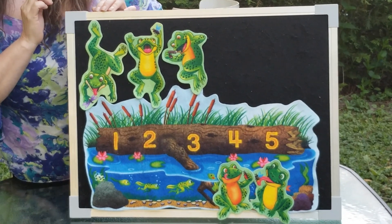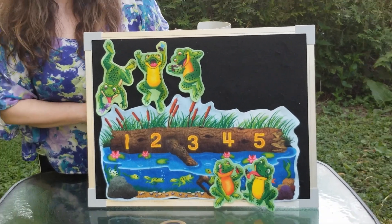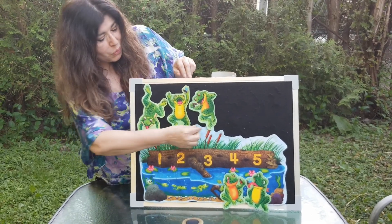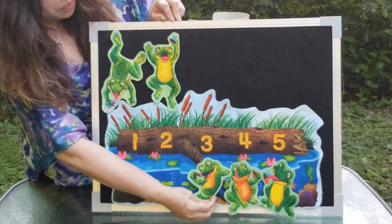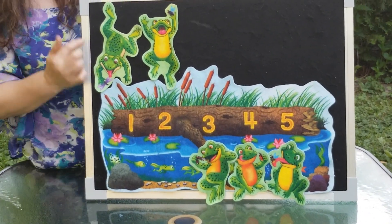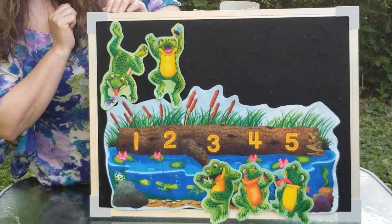Three little speckled frogs out on a speckled log, eating the most delicious bugs. Yum, yum. One jumped into the pool where it was nice and cool. Now there are only one and two little speckled frogs.